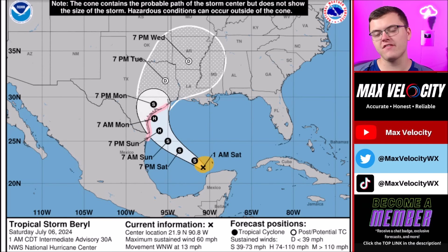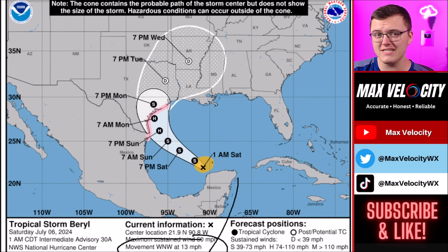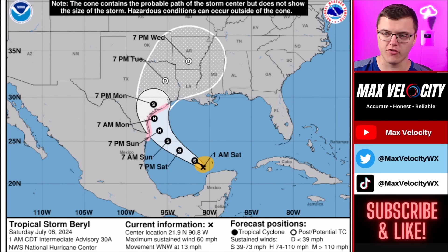The National Hurricane Center has continued to shift the cone of uncertainty further to the east, meaning that a landfall in Texas is expected from Hurricane Barrel over the next couple of days. Right now it is a tropical storm with sustained winds near 60 miles per hour, moving west-northwest at about 13 miles per hour. That is key because at one point this was moving at 22 miles per hour as a Category 4 and Category 5 hurricane, and it is slowing down a lot.